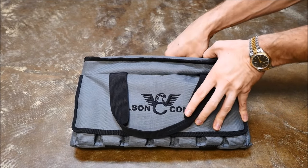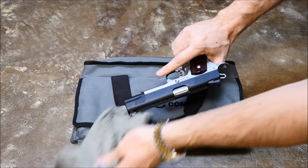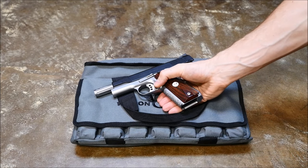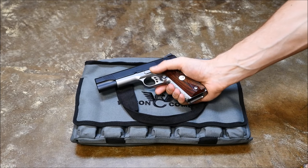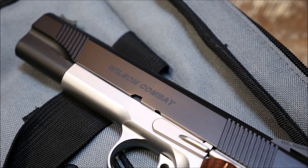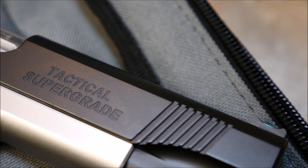Diminishing returns in firearms — how does it apply? Well, in economics, it means that as investment in a particular area increases, the rate of profit from that investment after a certain point cannot continue to increase if other variables remain constant. So as investment continues past that point, their return diminishes progressively.